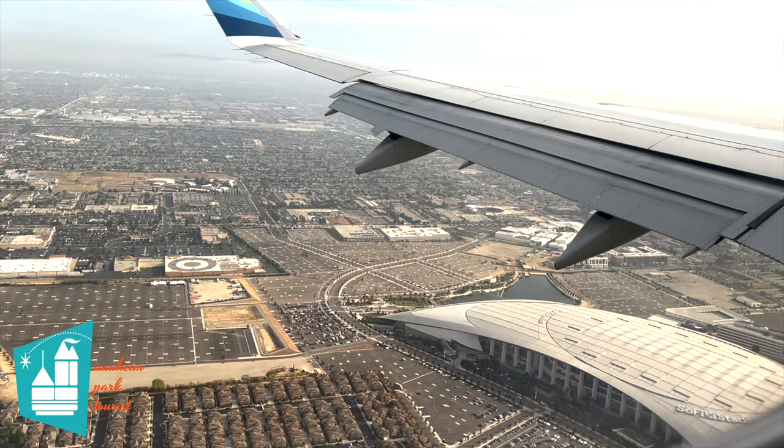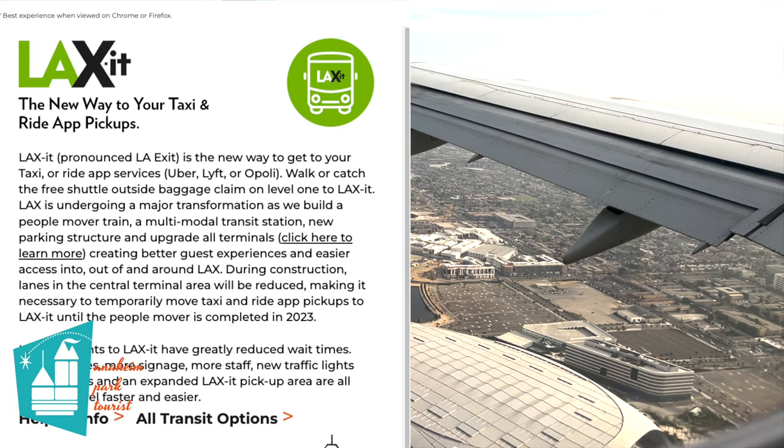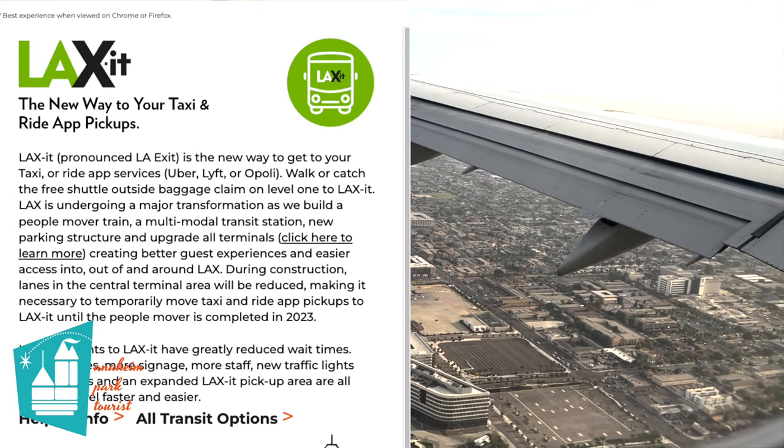To get an Uber, Lyft, or a taxi, you must board a shuttle and go to the LAX-it pickup lot. There is an option where you can walk to the lot, but this video is going to focus on taking the shuttle.